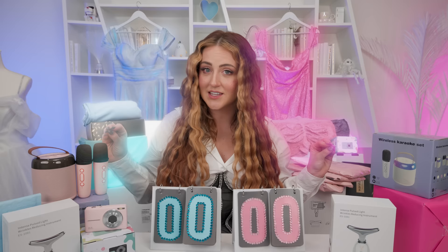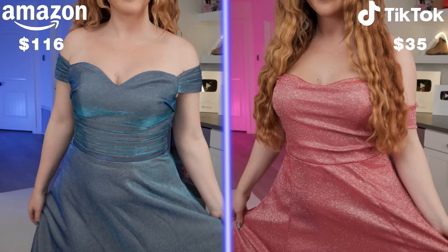It's been two weeks. Everything's here and we have 11 more products that we bought from both TikTok and Amazon. Let's see who the winner is. Since there are good and bad things about both sparkly dresses, we're going to start the points out nice and even.